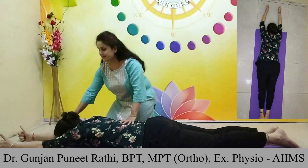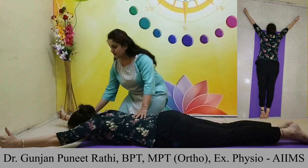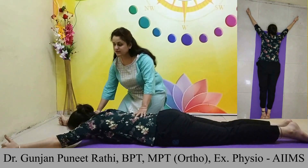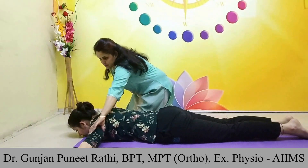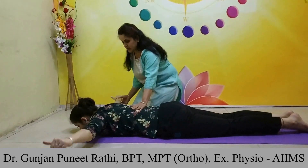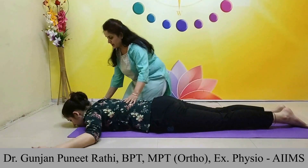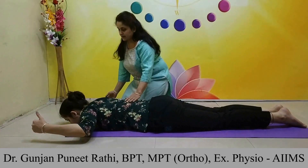For the Y exercise, take your arms in a Y position, raise them up and bring them down. For the T exercise, with palms facing down, bring your arms up and then down. For the W exercise, position your arms in a W shape and bring them up then down. You can do all these exercises 7 to 10 times without holding.